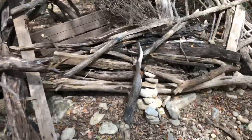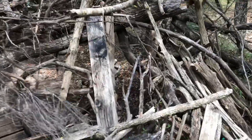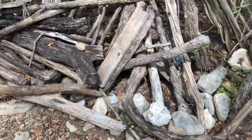Look at this — check this out. Right there on the side, there's a rock stack. Look at that, right in there inside — rocks lined up.